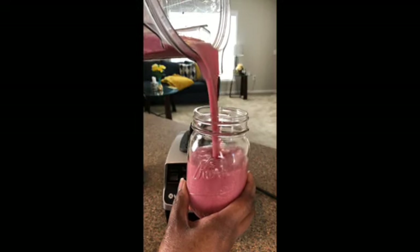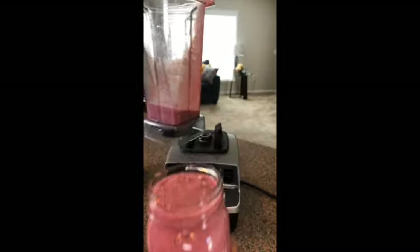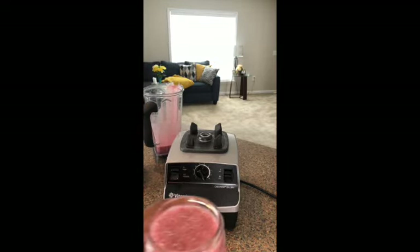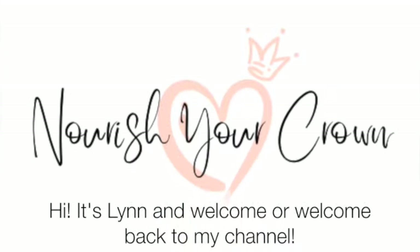This delicious pomegranate strawberry smoothie can help reduce inflammation and support you on your hair journey. As I've shared in previous videos, food is one of the many gifts that we've been given to help us fight excess inflammation and help us nourish our crowns from the inside out. As you drink this smoothie, you're drinking healing in a glass.